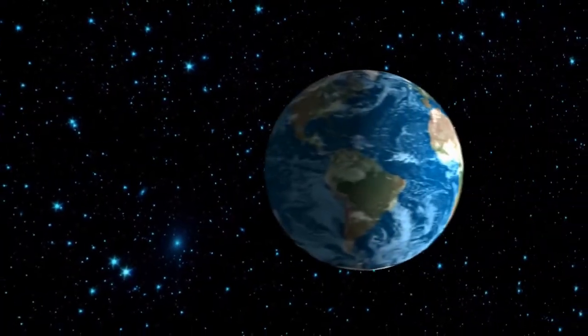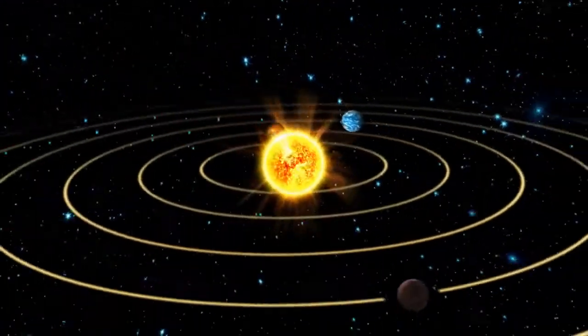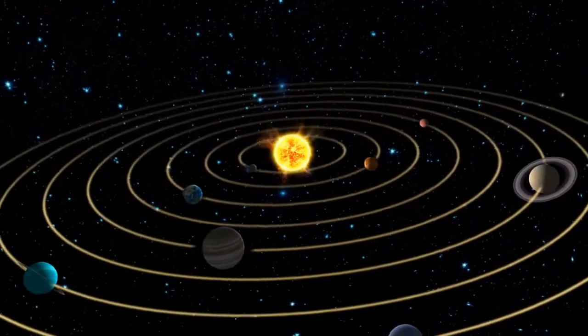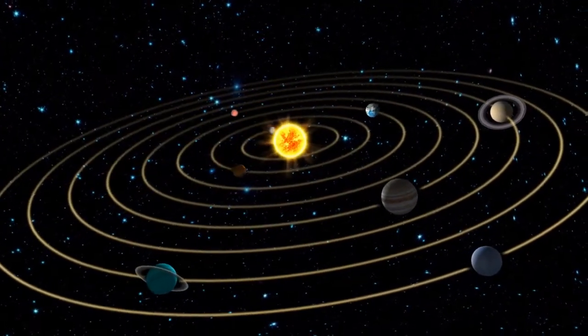Did you know? The speed of a planet orbiting the Sun depends on its distance from the Sun, with planets closer to the Sun moving faster than those farther away, and it also depends on the amount of gravity pulling on them.